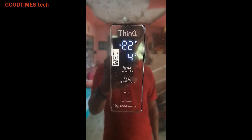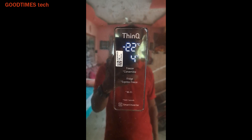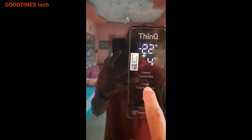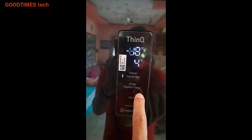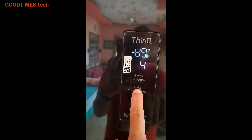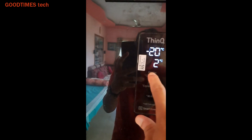It was working fine, but after six months — that is after the warranty expired — the unit started giving me the same problem again. The temperature keeps on changing, sometimes all the lights glow but we can't change it from outside. Sometimes the buttons work, sometimes they don't, and sometimes the freezer automatically enters into fridge mode.